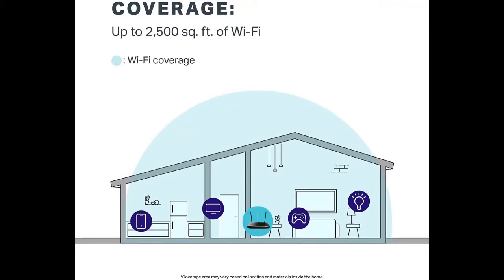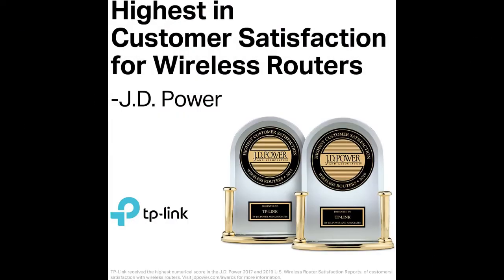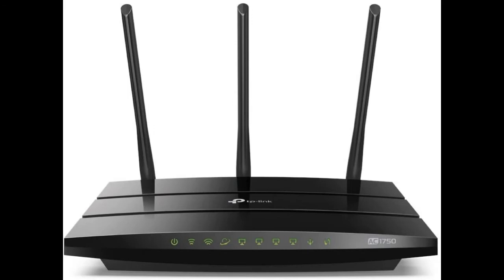Interface available: 4x10/100/1000 Mbps LAN ports, 1x10/100/1000 Mbps WAN port, 1 USB 2.0 port. Protocols supported: IPv4 and IPv6. System requirements: Microsoft Windows 98, ME, 2000, XP, Vista, Windows 7, 8, 8.1, 10, Mac OS, Network, Unix, or Linux. Wireless standards: IEEE 802.11ac/n/a 5GHz, IEEE 802.11b/g/n 2.4GHz.